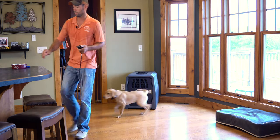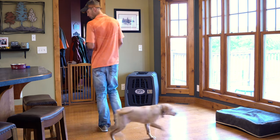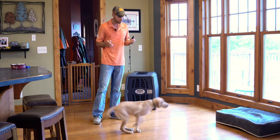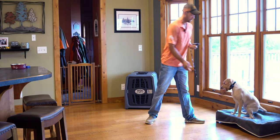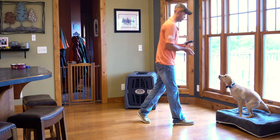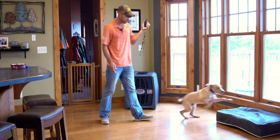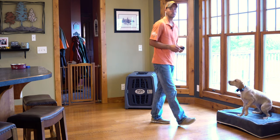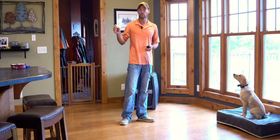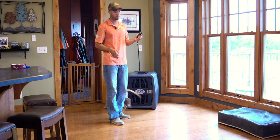Do a few more reps. So he's got a really good understanding of all of these things — collar conditioning to go onto the dog bed and then all of the basic obedience that we've already been working with, including kenneling in his crate. We're going to do one more rep.